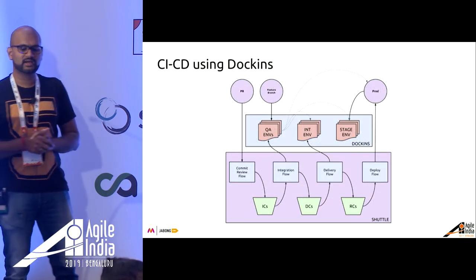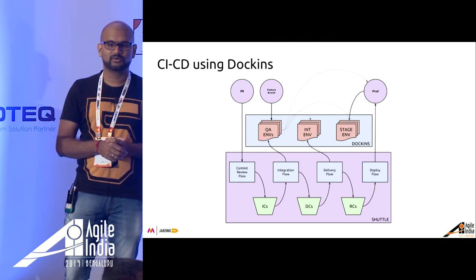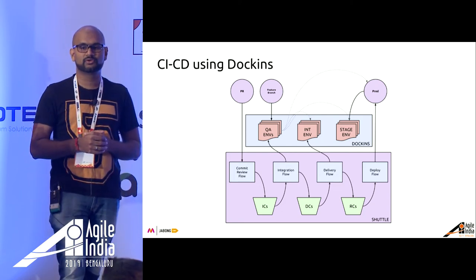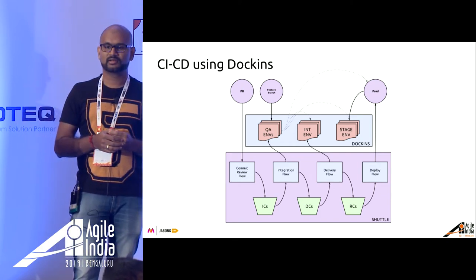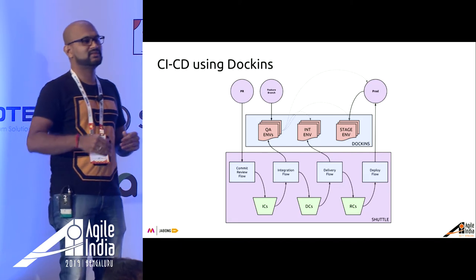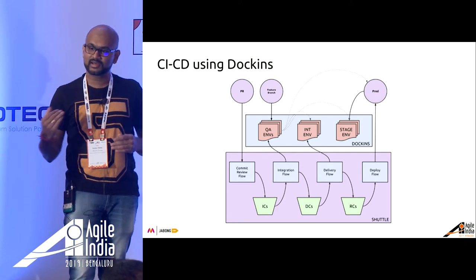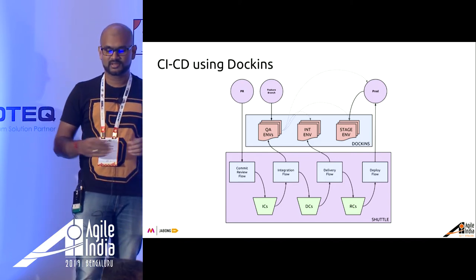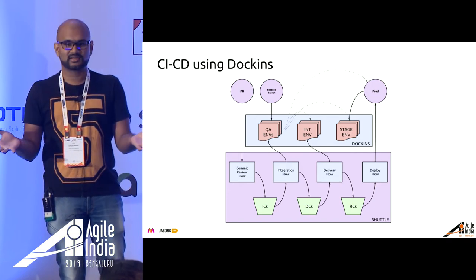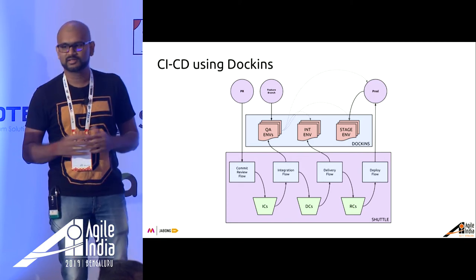Going forward, we are also planning to put Dawkins in the middle of our CI/CD architecture, which is currently in the works. The diagram shows multiple flows: a commit review flow similar to PR feedback that creates integration candidates, then an integration flow where QA environments are churned out with all tests creating delivery candidates, which go to bleeding edge environments like the integration environment for a 24-hour automation test. Once that is done it becomes your release candidate, which goes through a deployment flow with approvals, sign-offs, and reporting mechanisms into production.